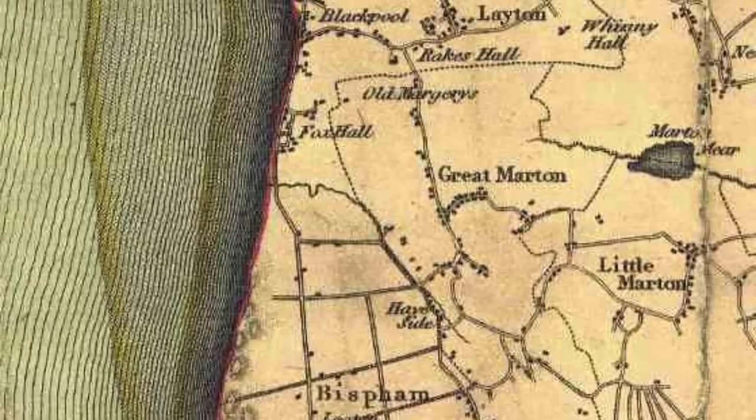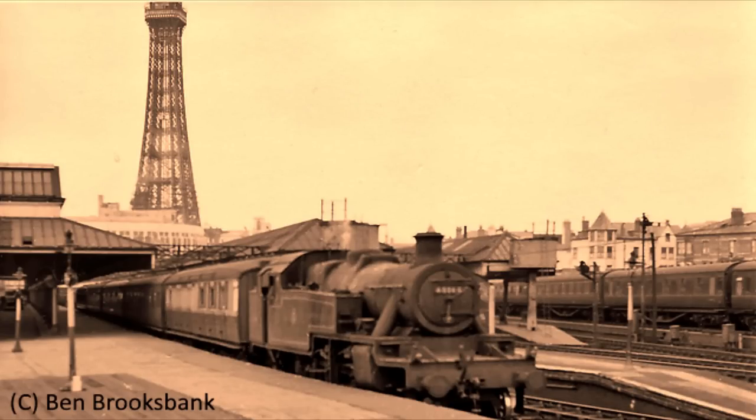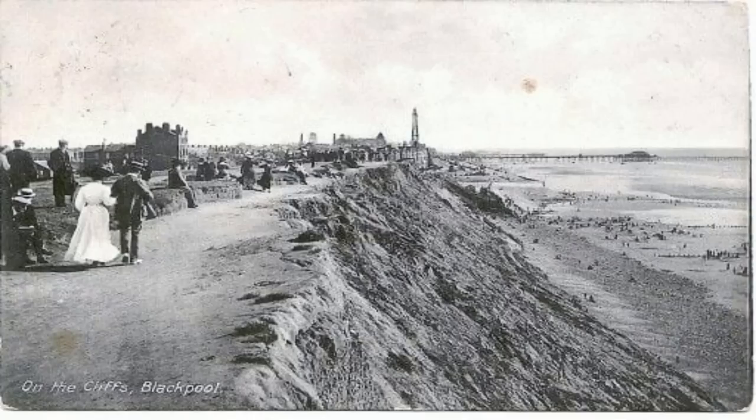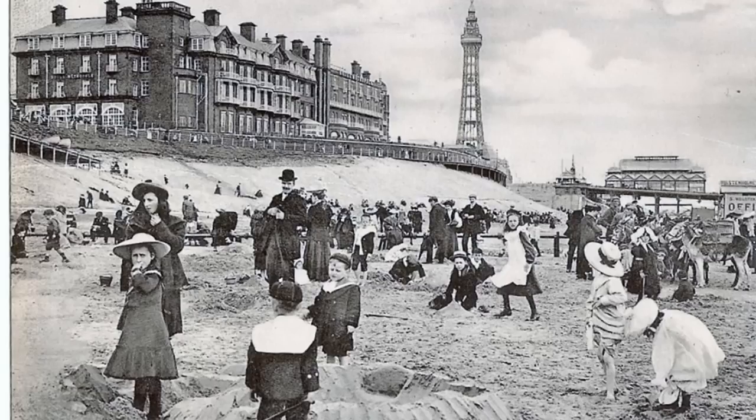An interesting fact about Blackpool: in the 1801 census the population was only something like 473 people — a tiny little village. It had wealthy people coming every now and again to sunbathe, but in the 1840s the railway line came to Poulton-le-Fylde and to Blackpool, and that opened up the resort for working class people — the mill workers of Lancashire — to come here on a bank holiday or weekend for a trip to the seaside. That's when seaside resorts up and down the country stopped being places for wealthy people and started being places for ordinary people.